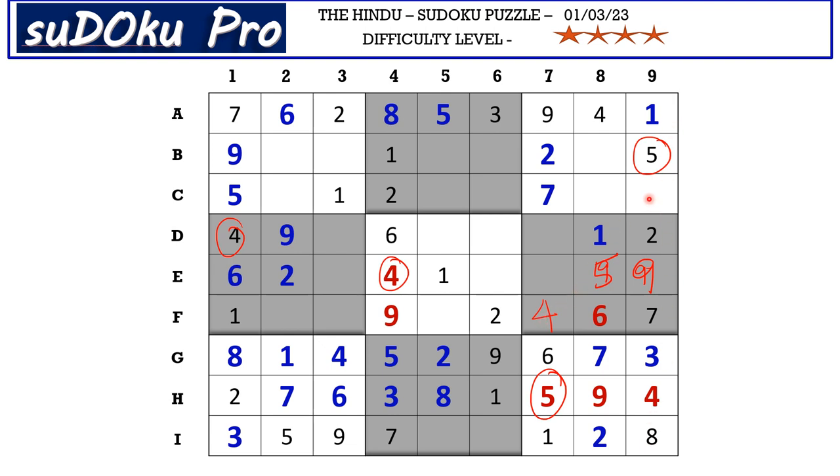In column 9 there's only one empty cell and the missing number is 6. In block 3 we have only two empty cells and the missing numbers are 3 and 8, but we don't have any clues of 3 and 8 across. In C row there are four empty cells and the missing numbers are 3, 4, 8, and 9.